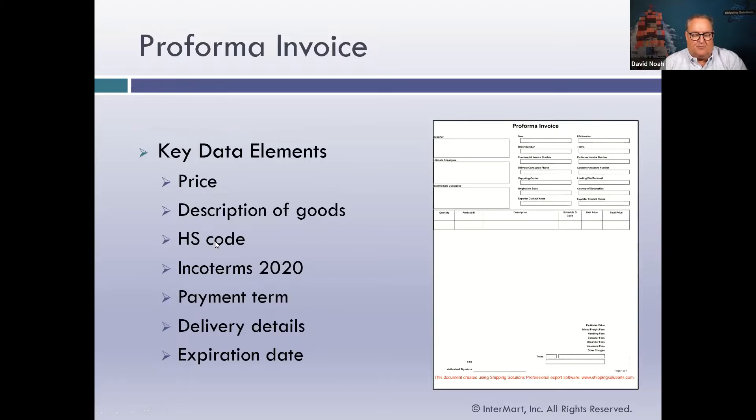A pro forma invoice will specify who the buyer and seller are, and include a detailed description of the goods, the harmonized system classification of those goods, the price, and the trade term — typically expressed as one of the 11 current Incoterms. It also includes payment terms, delivery details including how and where the goods will be delivered and how much it will cost, and the currency used in the quotation. It's very important that you date the pro forma invoice and include an expiration date, as there is a lot of volatility in the export process right now.